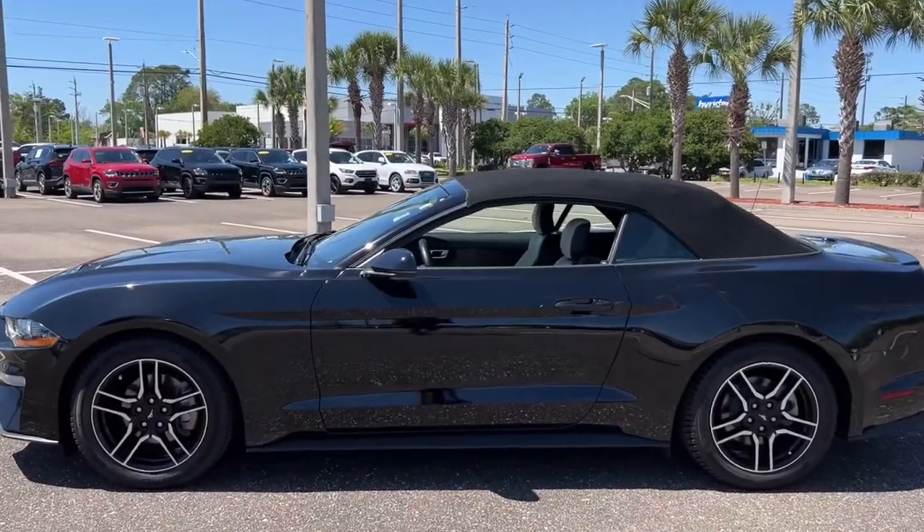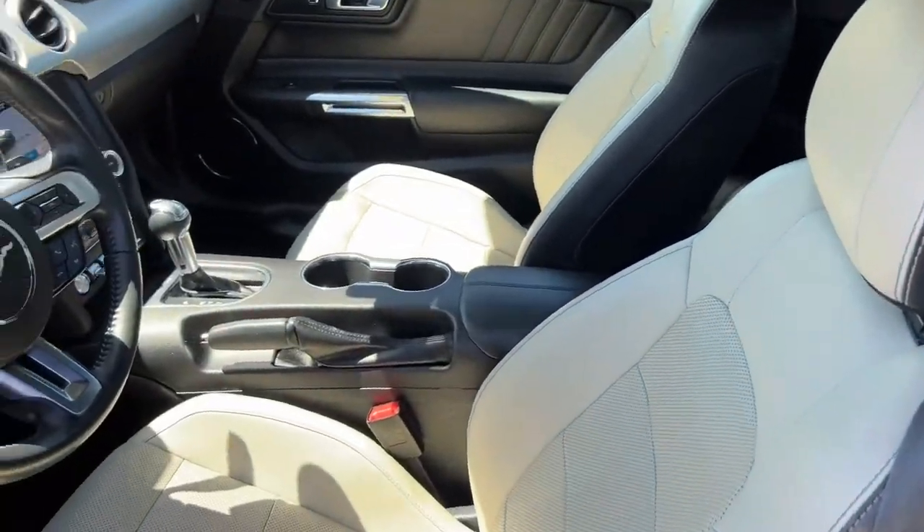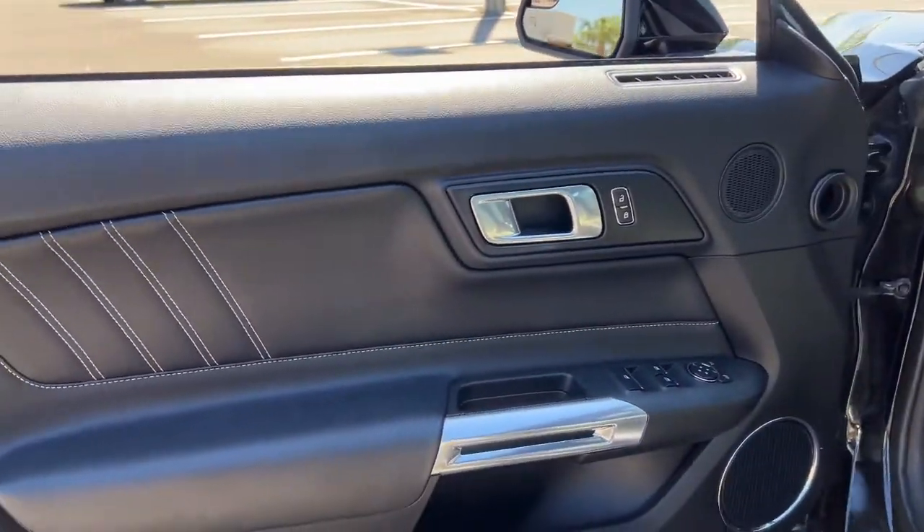There has never been a better time to get behind the wheel of the legendary Mustang. This sleek, mid-size, high-performance coupe delivers a personalized driving experience like no other.